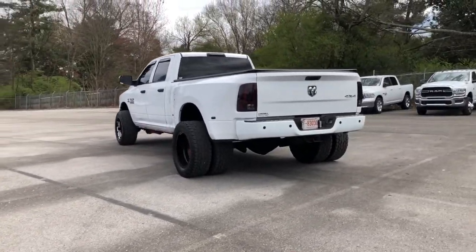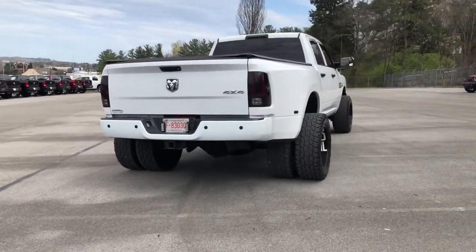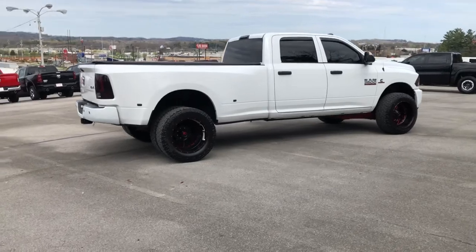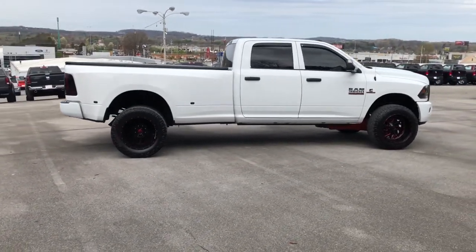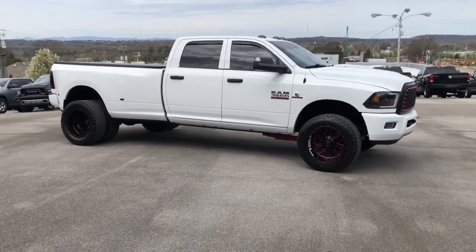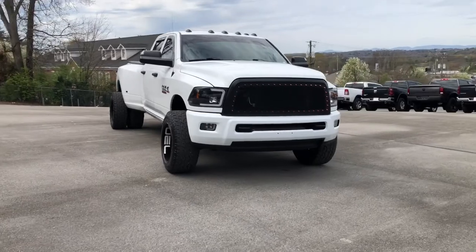These are just some of the great options this vehicle comes with: keyless entry, iPod, MP3 input, satellite radio, 4x4, heated mirrors, backup camera, front tow hooks, electronic stability control, Bluetooth, trailer hitch. Feel the satisfaction that comes from optimizing your driving pleasure.